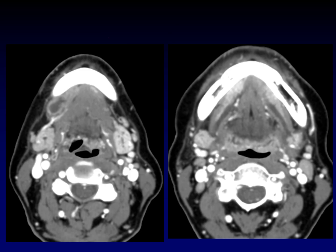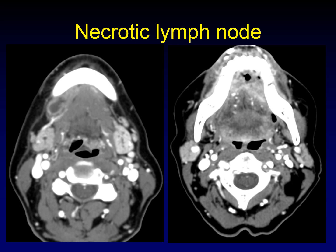Surely this one meets all the criteria for a plunging ranula — a cystic mass in the submandibular triangle, with dilated Wharton's ducts visible up in the floor of mouth. But be careful: you can still see the sublingual gland here. That's your clue that this is not a ranula — it hasn't replaced the sublingual gland. It turns out there is also a large aggressive squamous cell carcinoma of the anterior floor of mouth causing obstruction of both submandibular ducts, and a metastatic lymph node with central necrosis — a cystic lymph node in the submandibular triangle, not a plunging ranula.